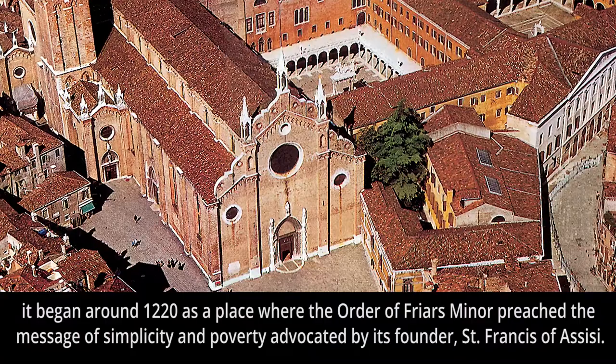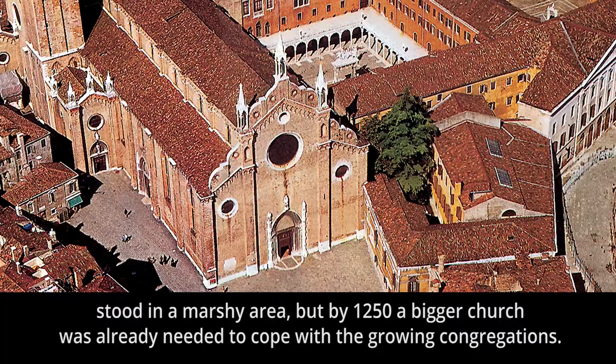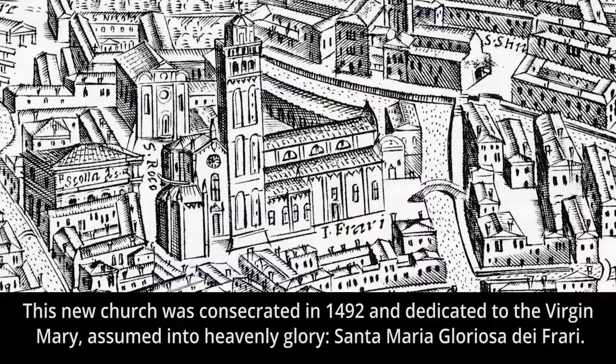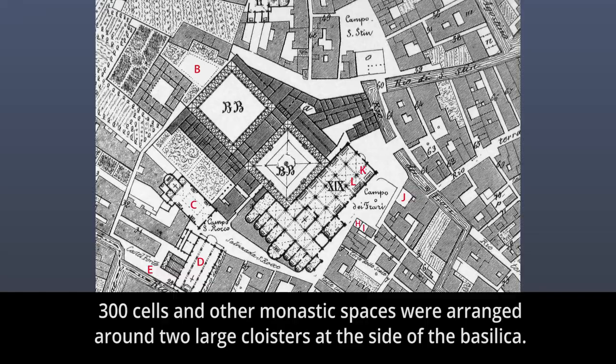The first building, a modest oratory donated by the Republic, stood in a marshy area, but by 1250 a bigger church was already needed to cope with the growing congregations. In 1330 work started on a third building — today's basilica — thanks to the generosity of a number of wealthy Venetian families and other benefactors. This new church was consecrated in 1492 and dedicated to the Virgin Mary, assumed into heavenly glory: Santa Maria Gloriosa dei Frari.